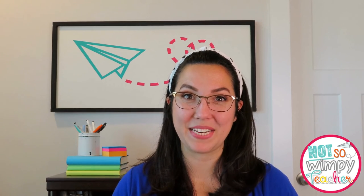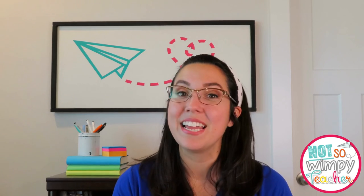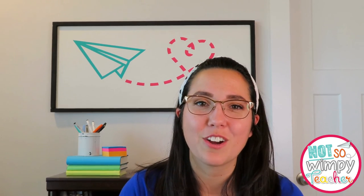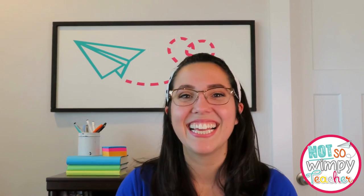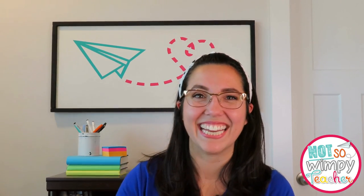Thank you guys so much for joining me today — I hope you're excited to grab these links and get these games working in your classroom. If you're looking for other math content, don't worry, it is our biggest playlist here on YouTube because we love talking about math with you guys. Go check out any of our other videos, and if you have anything you really want to hear more about, let me know down in the comments. Thank you so much for watching today, and I hope you have a not-so-wimpy day! Bye!